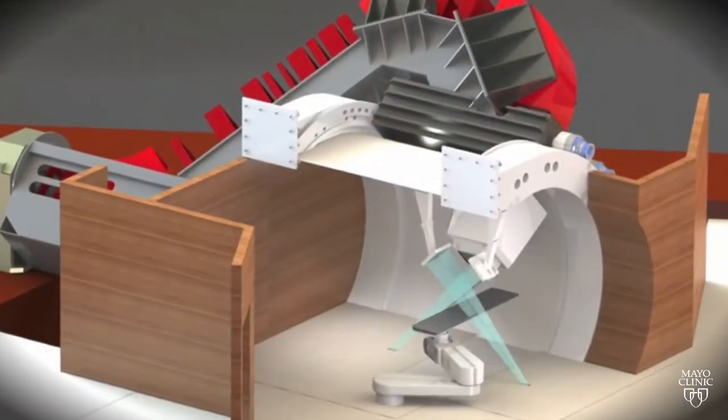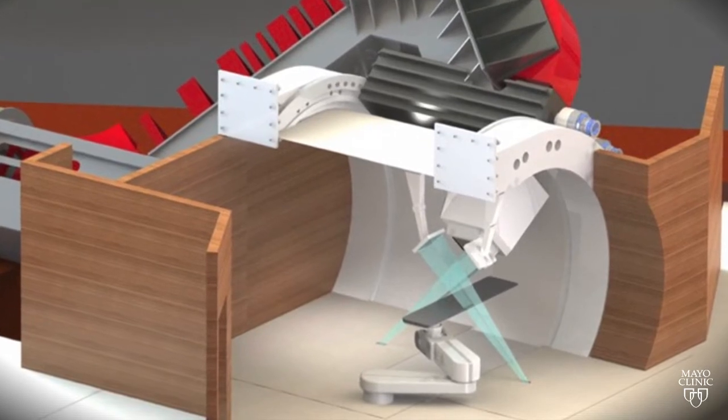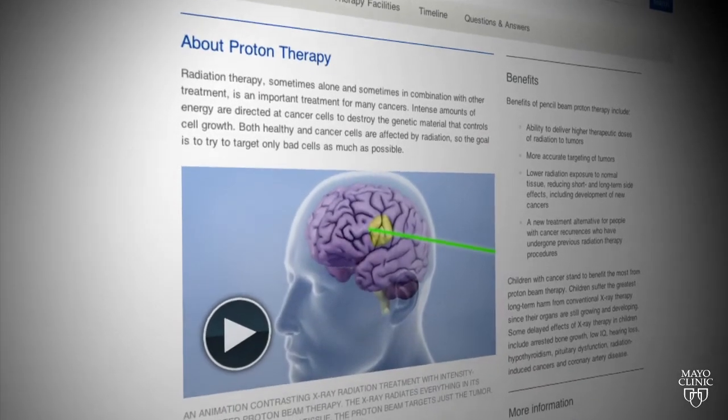But a new technology called proton beam therapy is more precise and therefore more effective. Dr. Foote and Dr. Steven Schild head the Mayo Clinic proton beam therapy program.